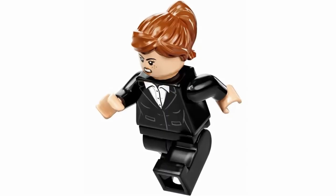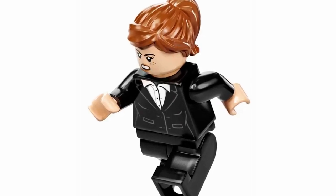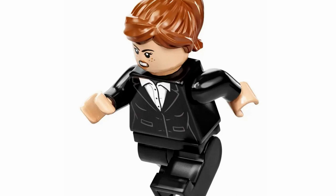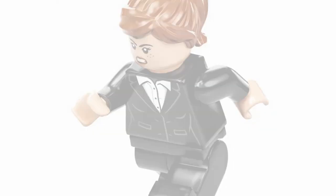First up at number 30, we have Pepper Potts, and her minifigure honestly isn't anything too spectacular — it's pretty generic looking. I'm not saying there's too much you can do with Pepper Potts, especially with this appearance from Iron Man 1, but I just don't think there's anything too phenomenal here, so that's why she lands at the bottom of the list.